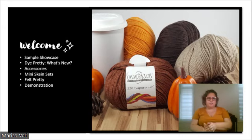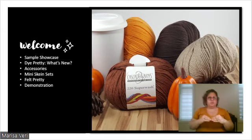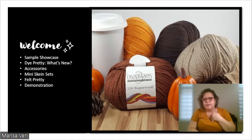A little bit about what we're going to do today: I have a sample showcase, I'm going to show you what's new with Dye Pretty, some fun accessories that have been really popular this summer, a mini skein set from a past advent calendar, and then I'm going to talk about my felting line and do a little felting demo. If you have any questions, drop them in the chat — I'll keep an eye out but please be patient.